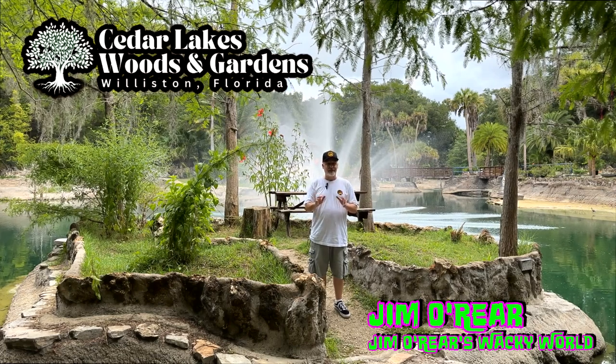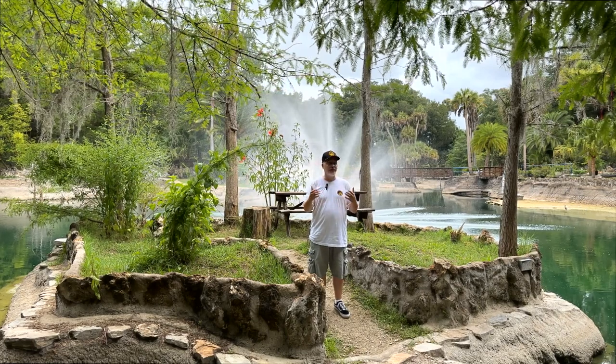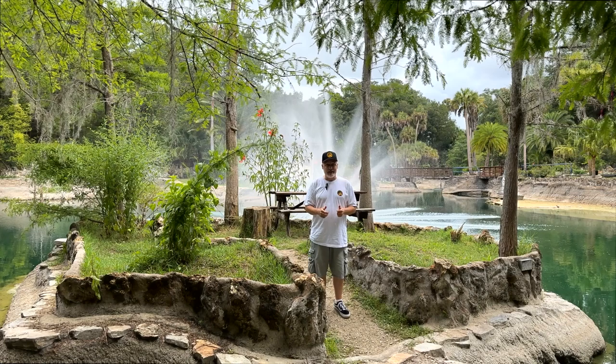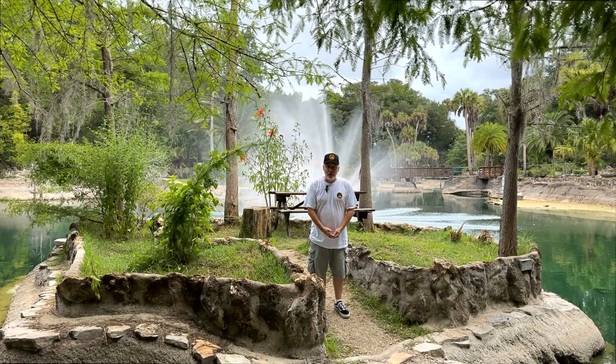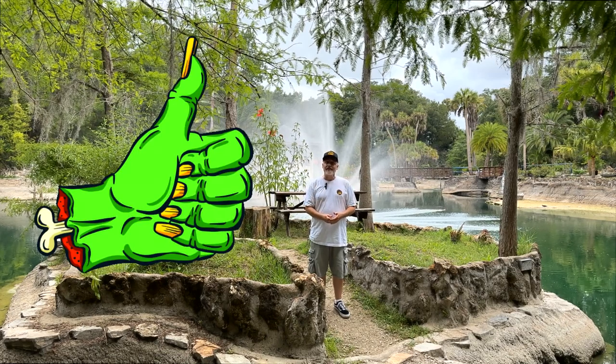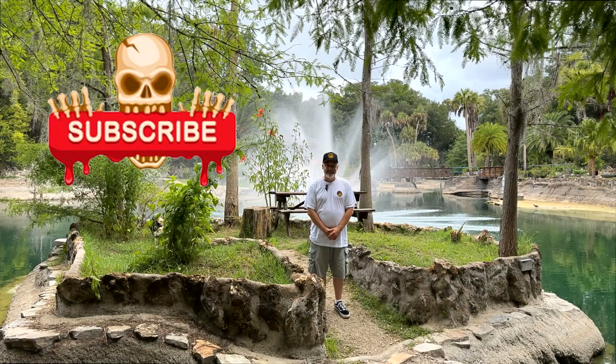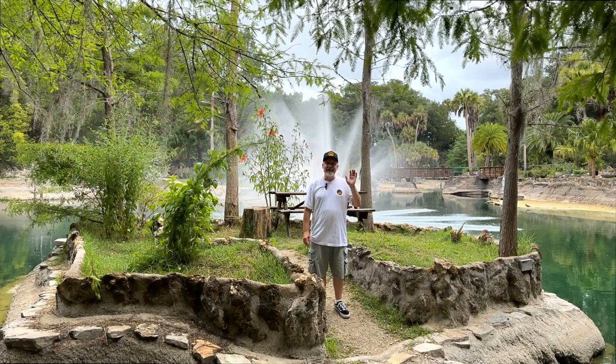If you are in the area, definitely make time to stop here. Great photo spots, just a great atmosphere. Definitely check it out. I hope you've enjoyed watching this video. If you have, click that like button to let the powers that be know that you liked the video. And while you're at it, click on follow or subscribe and you'll be notified when I upload new videos. Thanks again for watching and we'll see you next time.